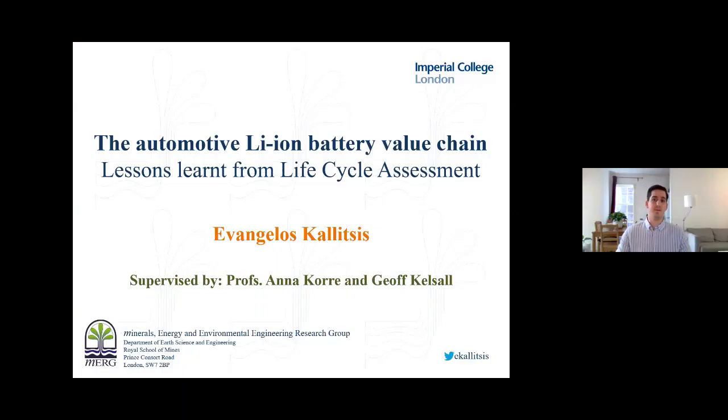Thank you Conor for the introduction. So I'm Evangelos, a final year PhD candidate at Imperial, working under the supervision of Professor Anna Kore and Professor Jeff Keltson. Today I'm going to present the journey through the automotive lithium-ion battery value chain and discuss the lessons that life cycle assessment teaches us on how to make it more sustainable.